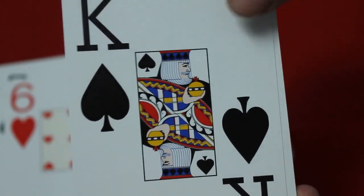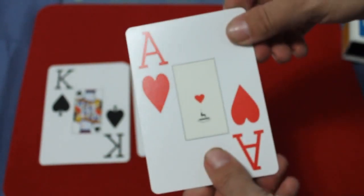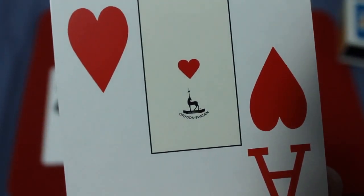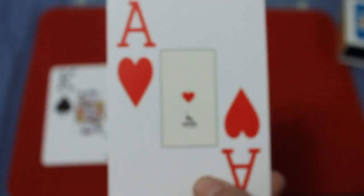Very interesting art — definitely not anything like a USPCC or Cartamundi deck. I wish that Cartamundi would come up with something a little more original than basically using USPCC court cards. In these decks, the Ace of Hearts is the important one. It has the logo on it with the little merry-go-round horse. It says 'Office in Sweden,' though it's hard to read because it's so tiny.